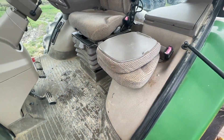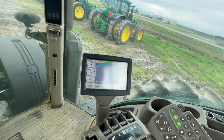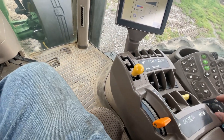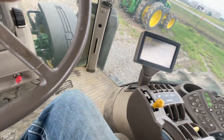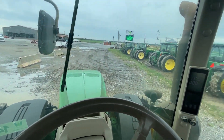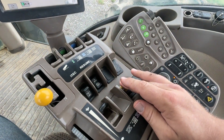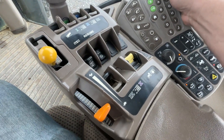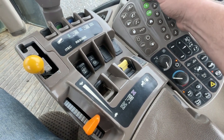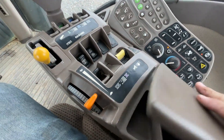Very nice inside the cab on this one — got the buddy seat, John Deere active seat, command arm, power shift transmission. AC is blowing good and cold, ice cold. It's Friday and the radio is working. Windshield wipers — good solid tractor here, guys.